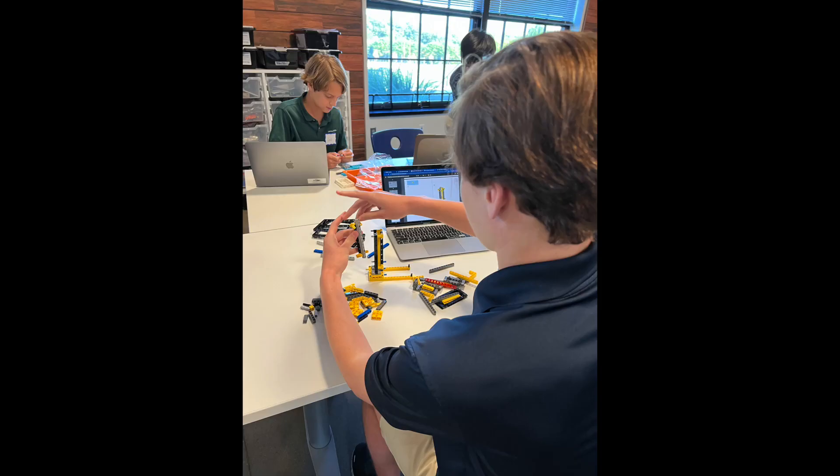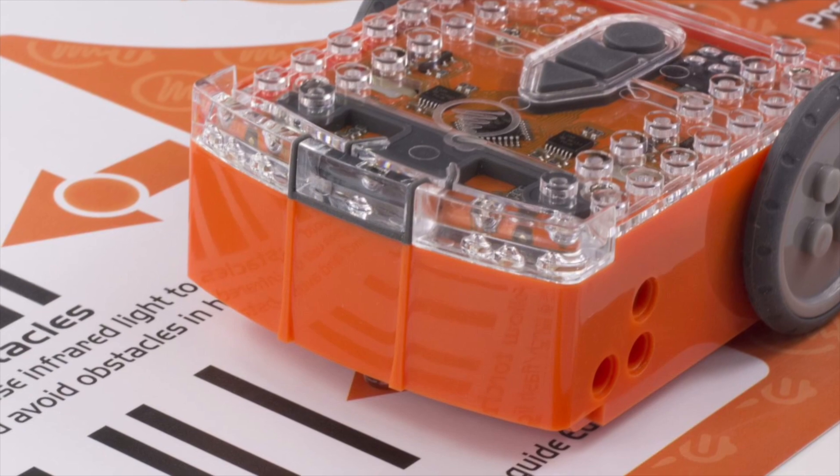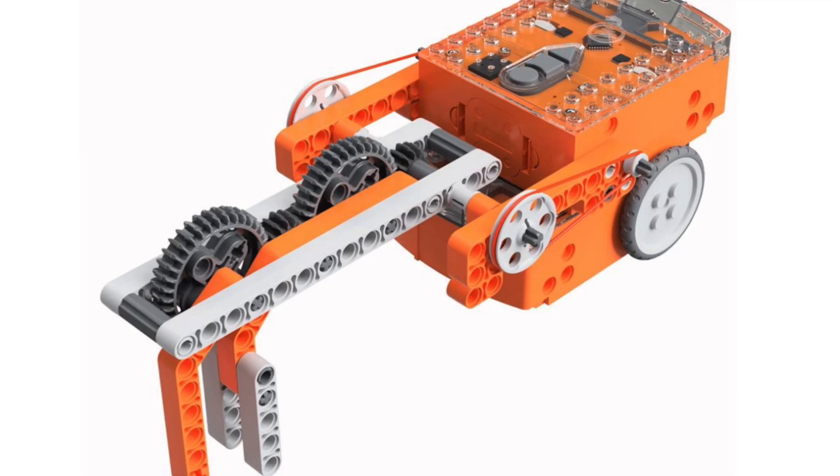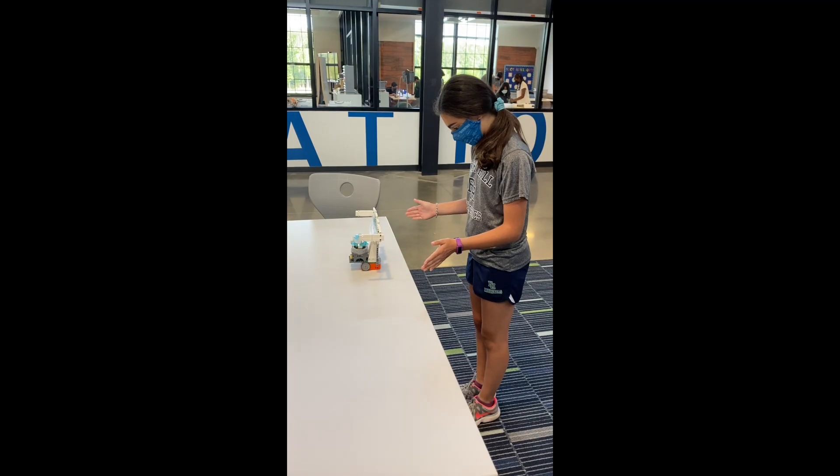This course is graded on a pass-fail basis. Introduction to Robotics is offered in the second semester. Don't be fooled by the name — this robotics class is designed to engage all students with or without previous experience in robotics.